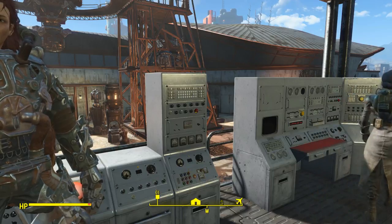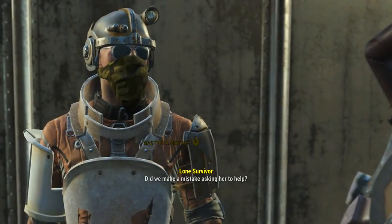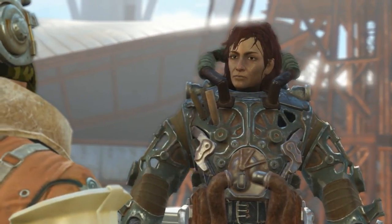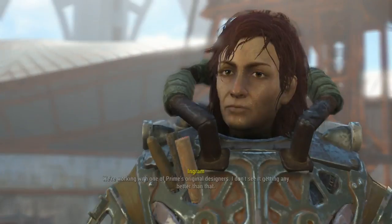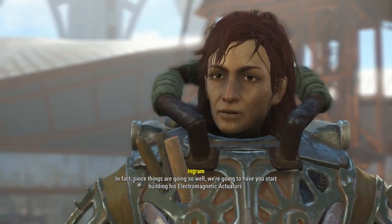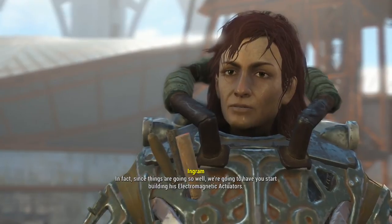Charming, isn't she? Did we make a mistake asking her to help? Don't worry about it. We might not be best buddies, but we'll get the job done. Besides, Dr. Lee's worth all the aggravation. We're working with one of Prime's original designers. I don't see it getting any better than that. In fact, since things are going so well, we're going to have you start building his electromagnetic actuators.